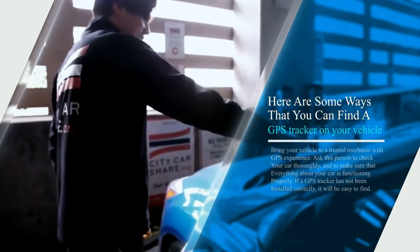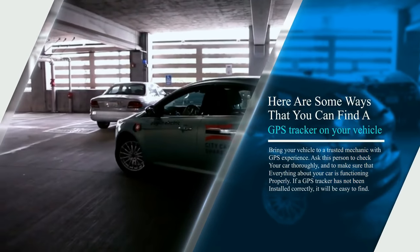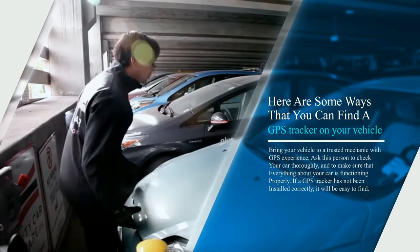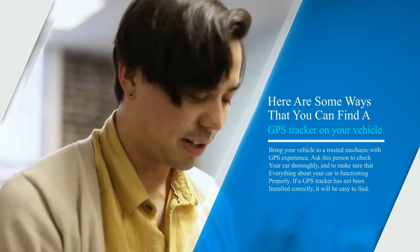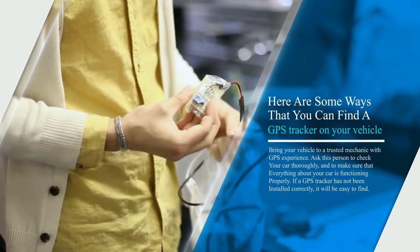Here are some ways that you can find a GPS tracker on your vehicle. First, bring your vehicle to a trusted mechanic with GPS experience. Ask this person to check your car thoroughly and to make sure that everything about your car is functioning properly. If a GPS tracker has not been installed correctly, it will be easy to find.